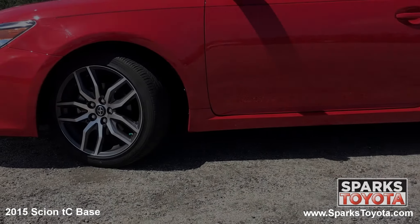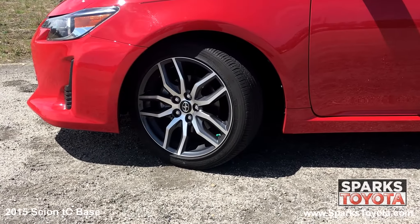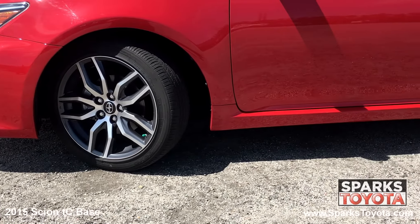This Scion has 18-inch alloy wheels and performance tires with lots of tread left. There's also a spare tire and a low tire pressure warning system for convenience and safety.